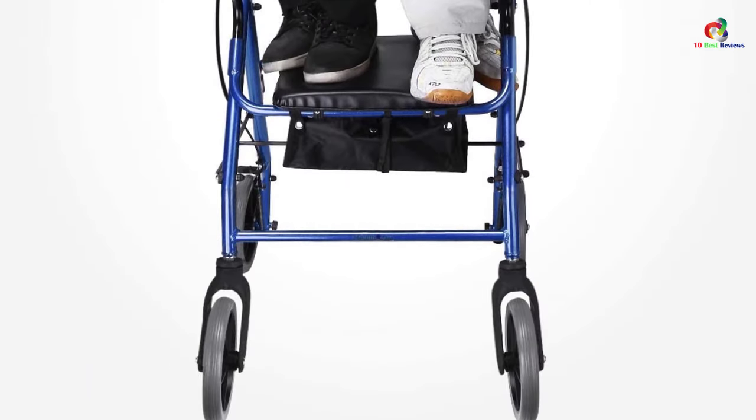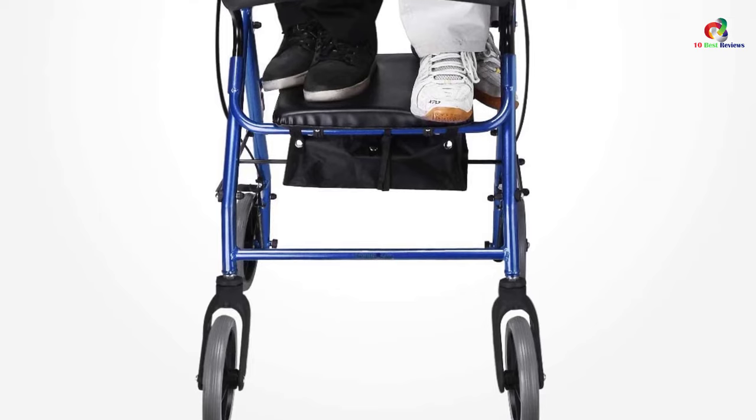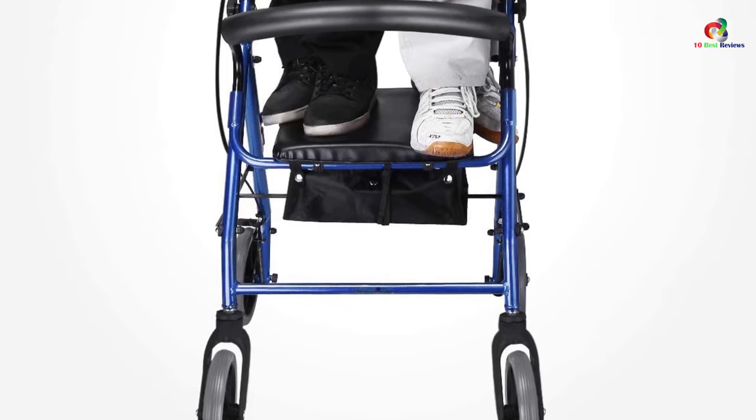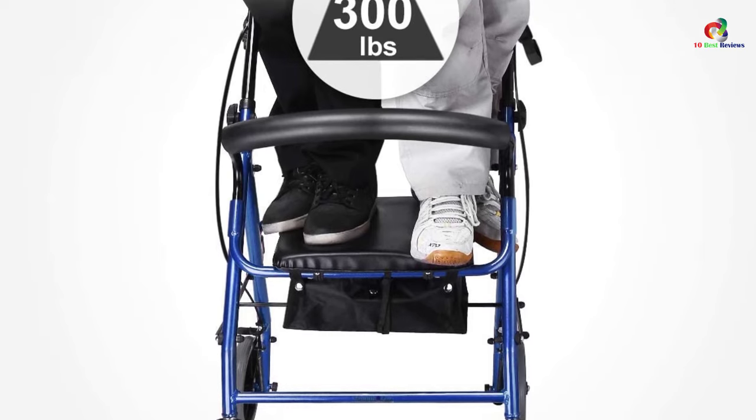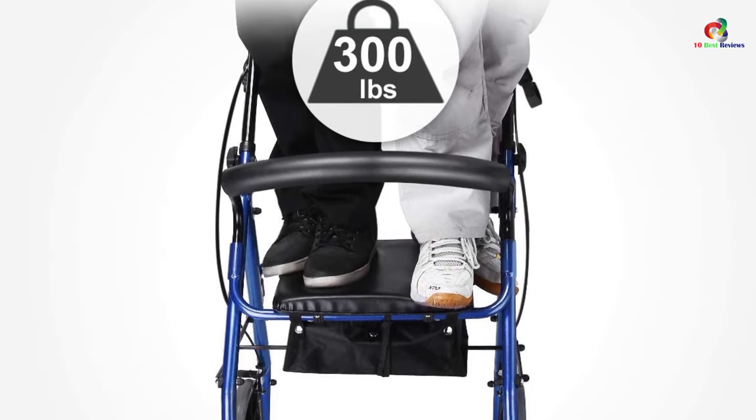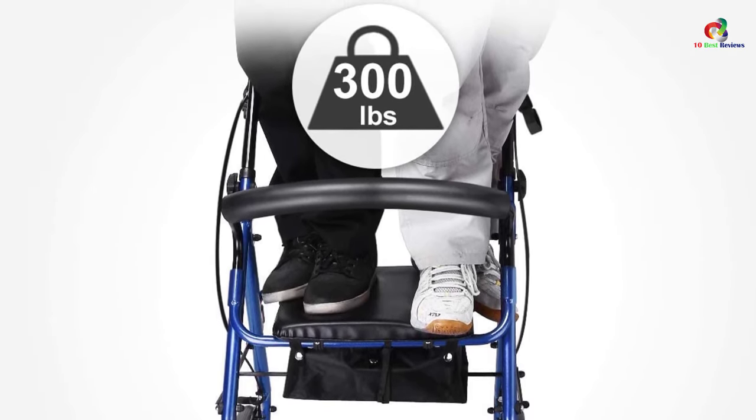A strong, compact foldable frame makes for durability and ease of storage. This rollader walker with seat has a weight capacity of 300 pounds, and safety is ensured by the loop lock release mechanism.